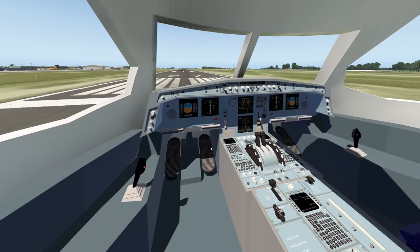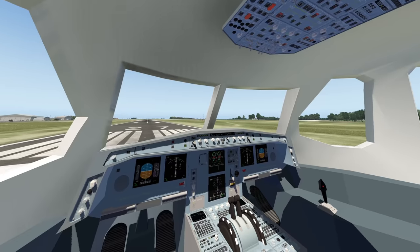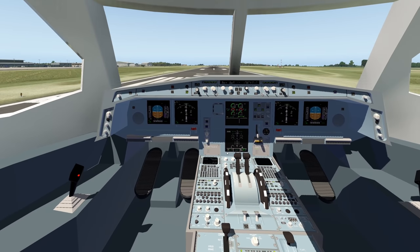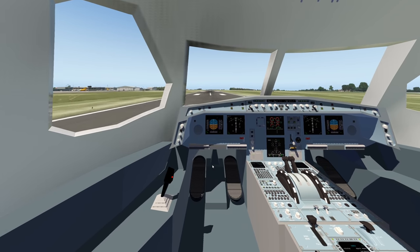This is the cockpit. This is obviously not a very detailed flight model of the Airbus Beluga XL, but it's enough for the demonstration. As you can see, this is a very typical A330 or in general Airbus cockpit — it works perfectly fine. Let's go ahead and take off.